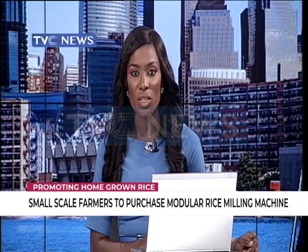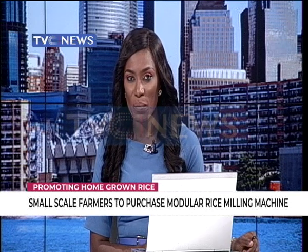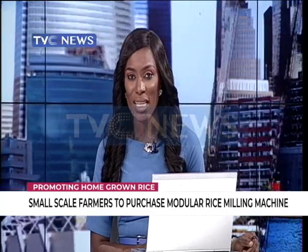The modular machine, which de-husks, de-stones, de-holes and polishes rice, is introduced by a Japanese company in collaboration with Nigerians in diaspora organizations in Asia. It was showcased in Lagos by Karima Salami.